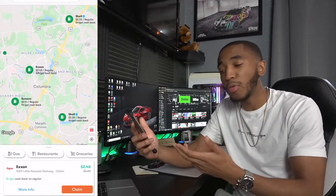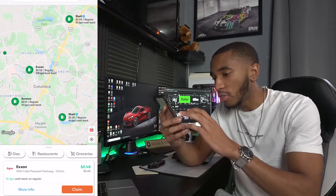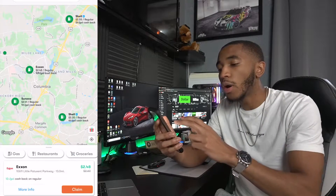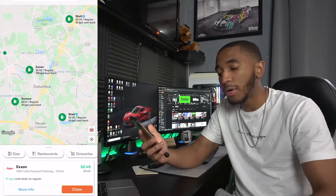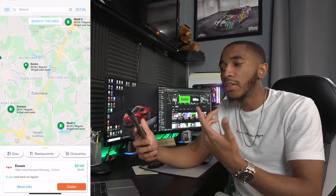We're on the app now. As you can see, there are a couple of places in Columbia, Maryland. I can get gas from Shell and get 5% back for every gallon, or Exxon for 12 cents back per gallon, Sunoco for 5 cents back, or another Shell for 6 cents back. You click on whichever one you want and simply click the claim button. They give you roughly about four hours to go get that gas. Once you're at the station, you check in on the app and pay with your card, or pay with cash or credit and take a picture of the receipt. Upload that to the app and wait about two to three days — though it usually only takes one to two days for the cash back to show up in your account.